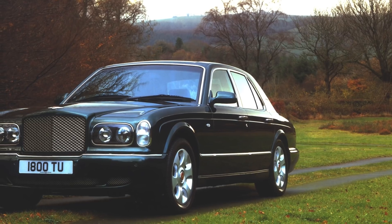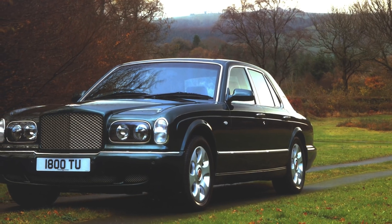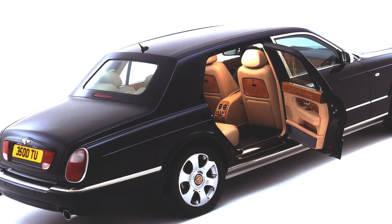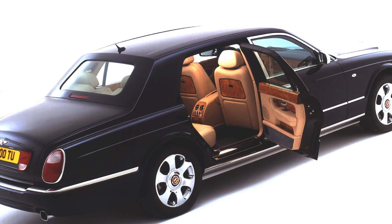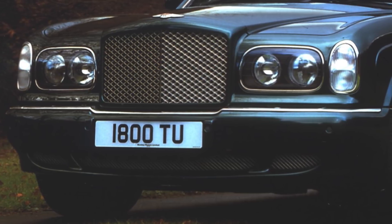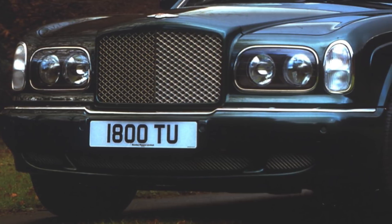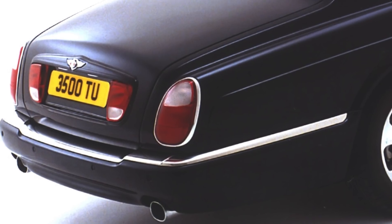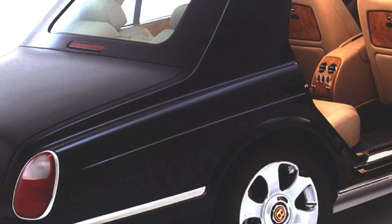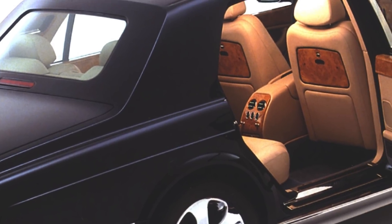Bentley Arnage. Like many of today's Bentleys, the Arnage was a planet-sized luxury yacht for the road that was produced between 1998 and 2006. Not only was it a new design since the 1980s, it also featured new firepower under the bonnet thanks to a 4.4-litre BMW V8. Aesthetically, the Arnage still fits in with today's models like the Flying Spur, thanks to its sophisticated understatement and elegant lines.